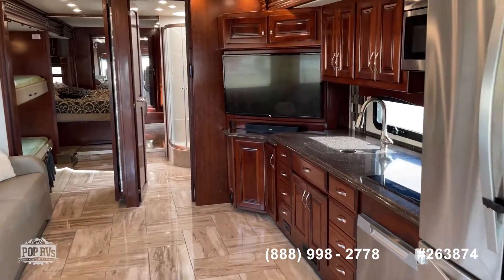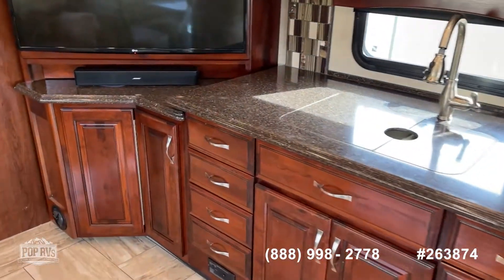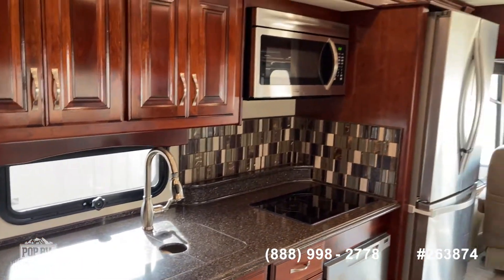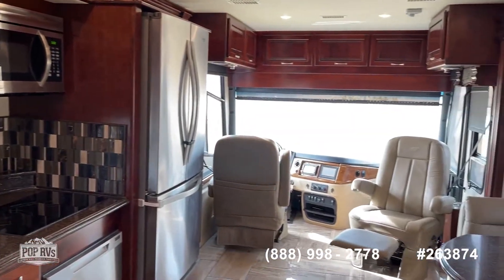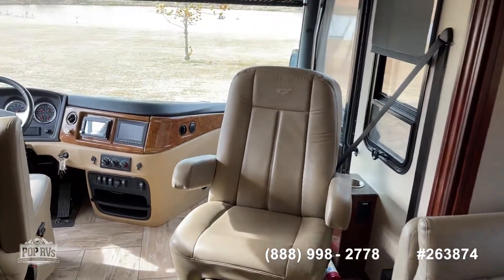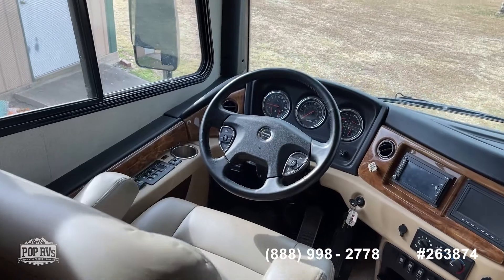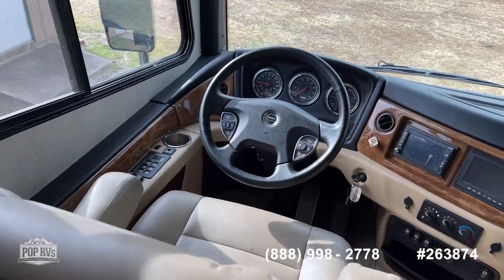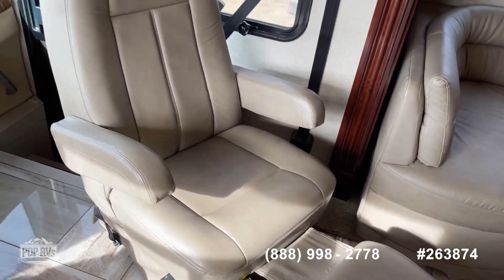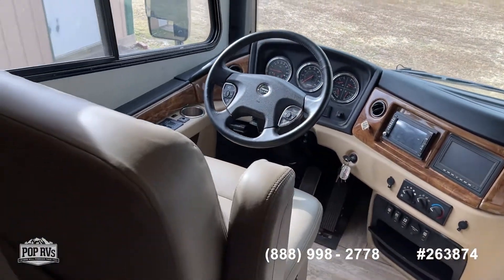We're now inside the 2017 Discovery. Of course, this is a bunkhouse model with a king bed. Three ACs — this has heat pumps as well. A lot of sleeping arrangements in here: a jumbo dinette sleeper, a queen size pull-out sofa sleeper, and the passenger seat turns into a lounger. This has a brake controller and full suspension.